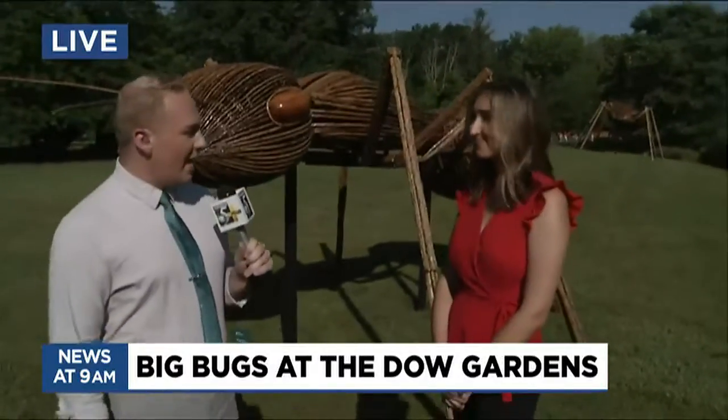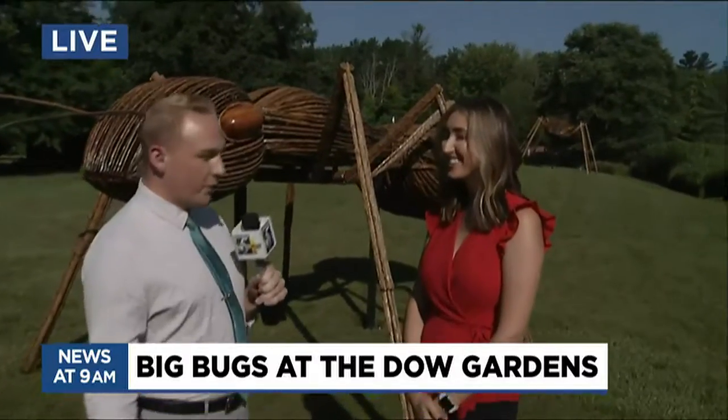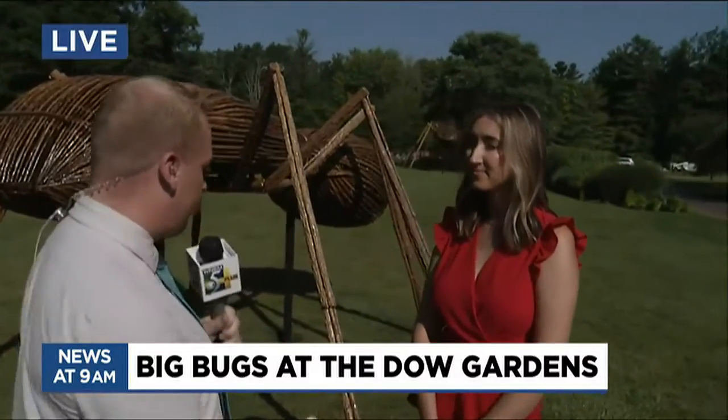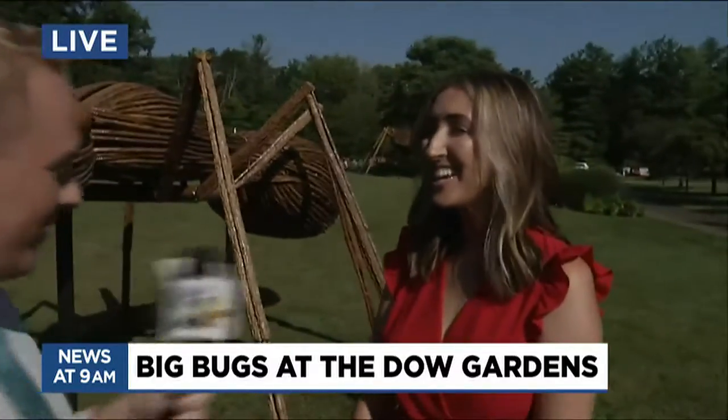It is one of the newest exhibits here at the Dow Gardens — that's where we're at this morning. I have Carolyn Patton with me, and she is the director of guest operations. Tell us a little bit about this exhibit. It's David Rogers' Big Bugs. It's beautiful. It's so cool to see up close. Thanks.